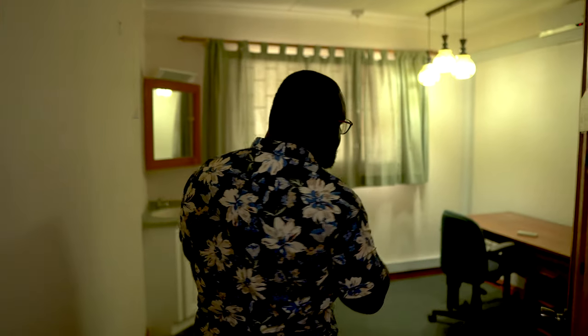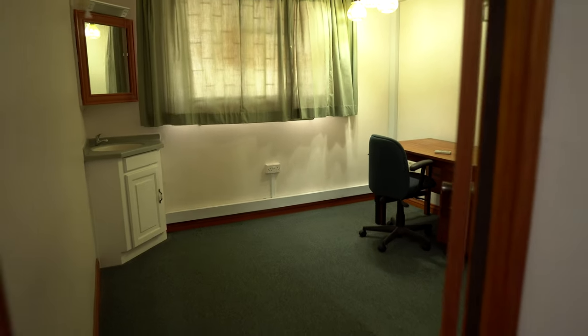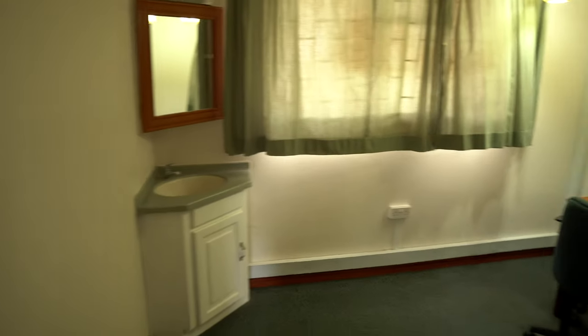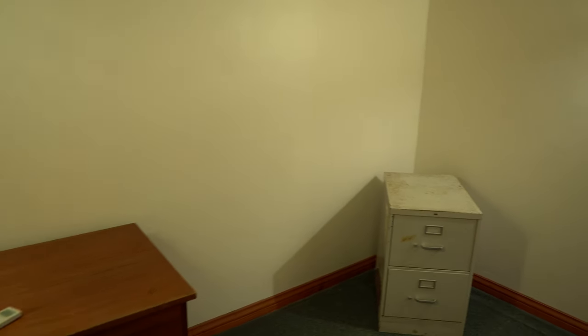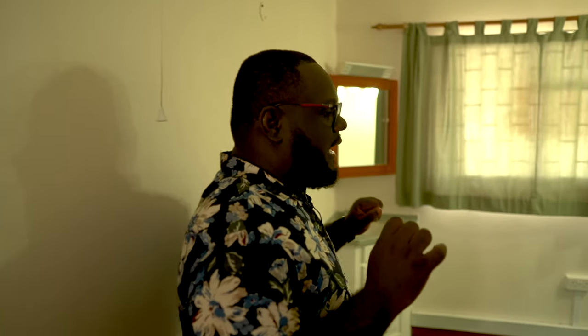We're heading over into the living quarters of the house. This room is presently used as an office space, because the previous owners were older people that didn't need an extra bedroom. But this space is carpeted, has the suspended ceiling — which runs all across the house — and AC units all across the house. It can be easily converted into another bedroom.